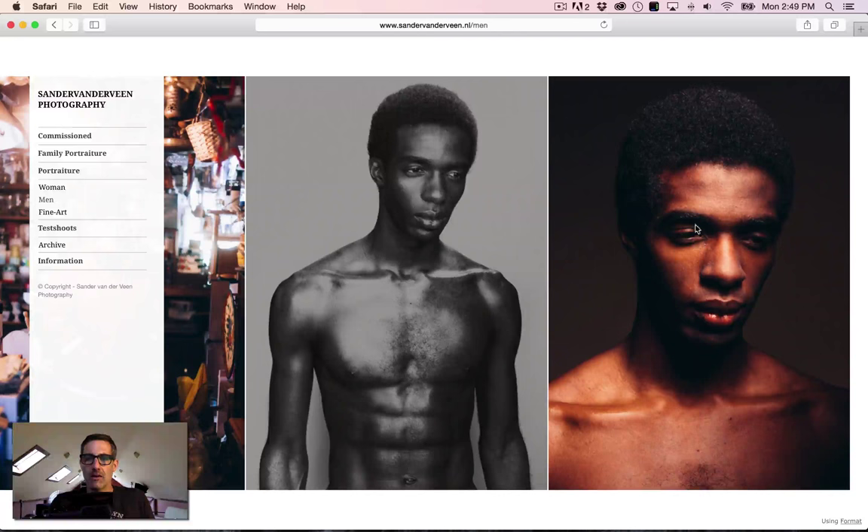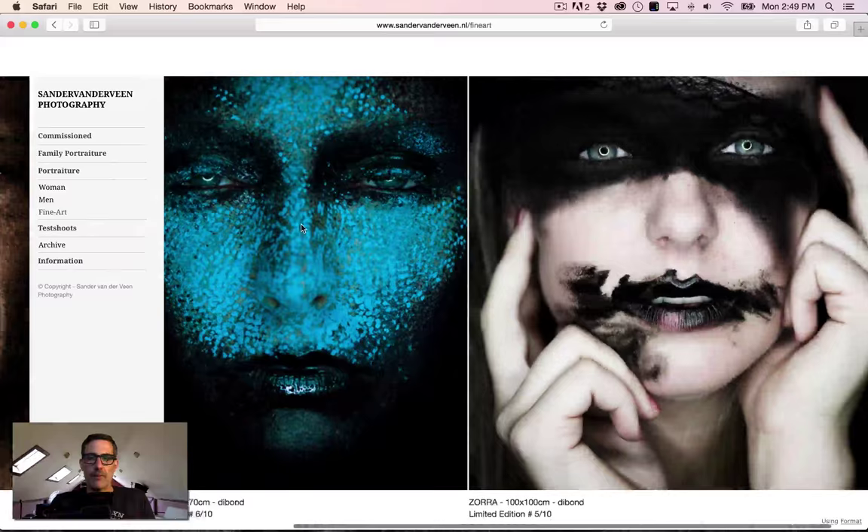Moving to fine art — okay, there are only three images here. I don't mind that, but having all these separate galleries — men, women, and fine art — I don't think you need to divide portraiture that way. You could just have one 'Portraiture' category and pick your finest work, or have 'Portraits' and 'Editorial,' or 'Portraits' and 'Lifestyle' — keep it simple.